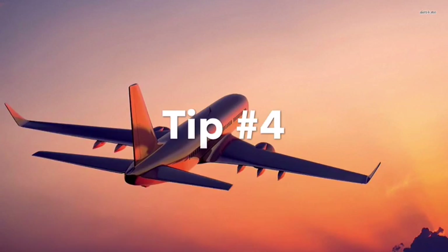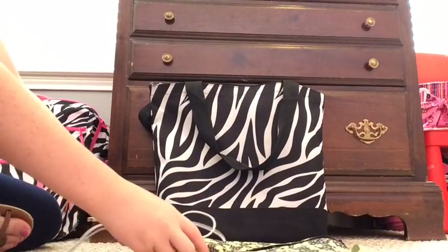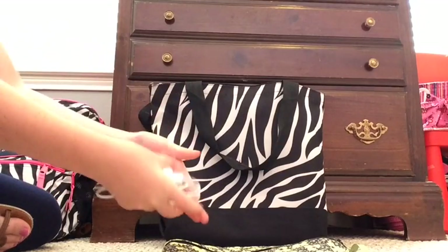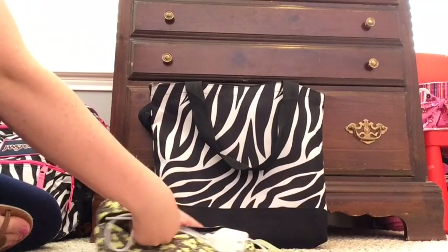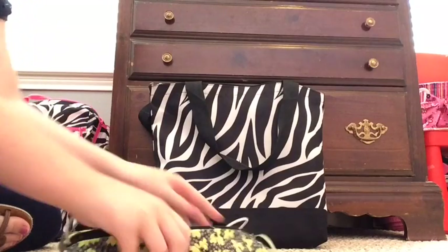My very last tip is to take a pencil bag or something similar and put your charger or headphones in there. I think it keeps it all together, and I hate having cords all over my bag. So this is perfect for me.